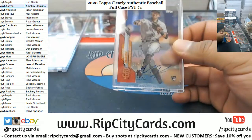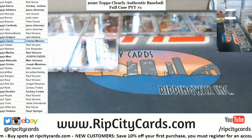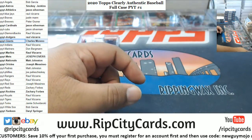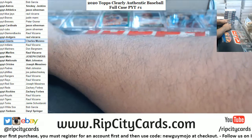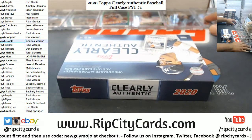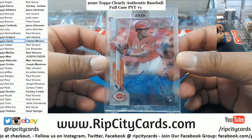We got Mauricio Dubon, numbered to 250, rookie for the Giants. Not bad, not bad — we got Aristides Aquino rookie auto for the Reds.